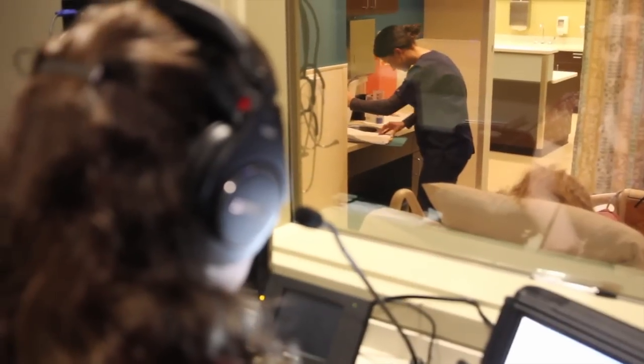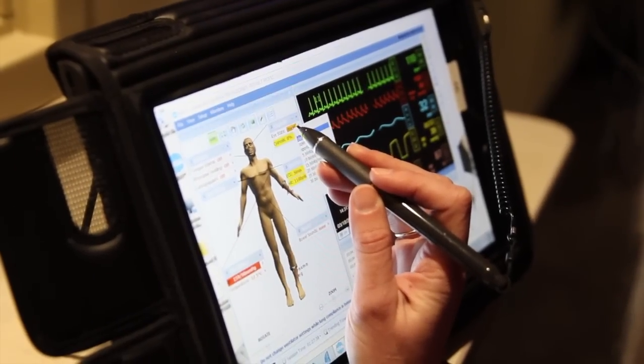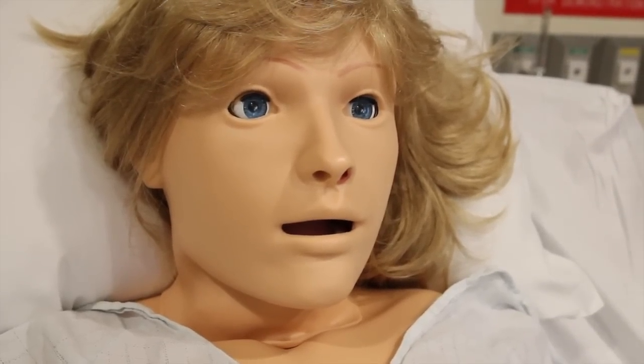Along with living patients, the nursing students practice their skills on state-of-the-art technology. The environment is definitely helping in this situation, and they are getting into it and taking care of the simulator like it's a real patient.